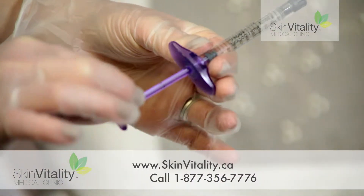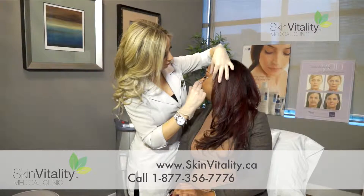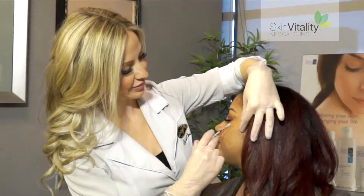Soft lift is an injectable, volumetric facelift designed to bring back youthful beauty, vitality, and attractiveness through the volumetric replacement of soft tissue that's been lost with age. As the name itself implies, the soft lift produces a rested and lifted look.